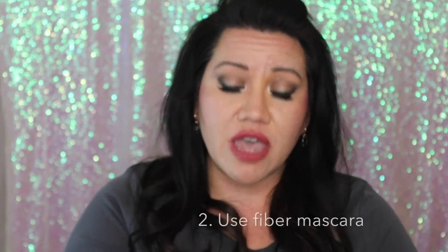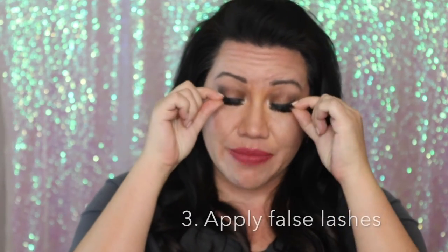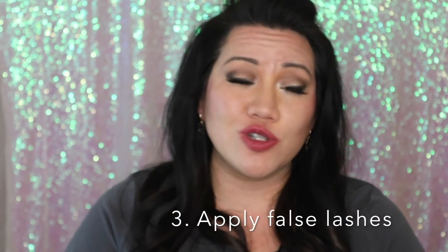Don't forget fiber mascara — this is the Younique one. I will link below to the rep I recommend. You put on the transplanting gel, follow it with the fibers, then do one more coat of the transplanting gel, and it will make your lashes look so much thicker and longer. Last but not least, if you really want your lashes to look thick, just do falsies — pop them on, shoot your YouTube video, go out to the club, go grocery shopping, whatever you want to do. False lashes cannot be beat.